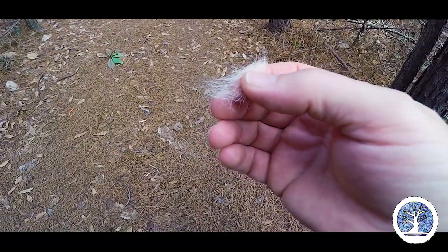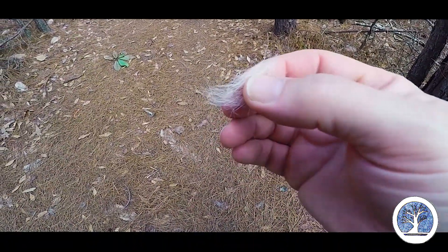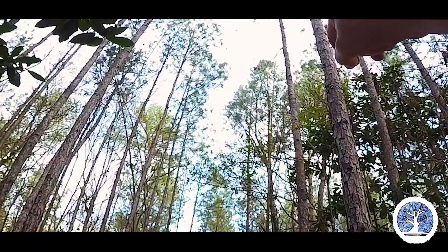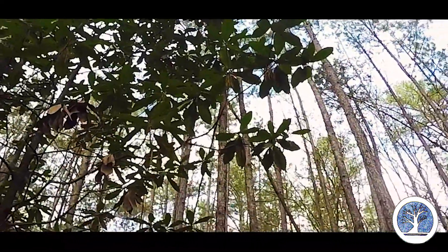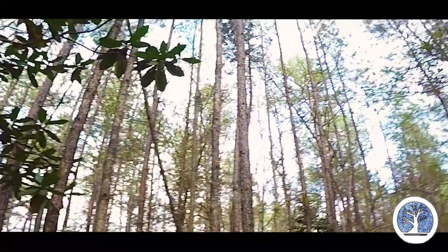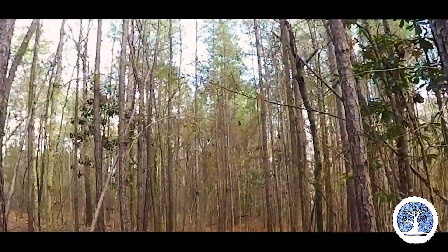Got the old crow over here checking me out. I don't know if you guys can see him — he is right in that tall pine. Oh my god, straight through there. There he is. Might keep that fur from my fishing kit.